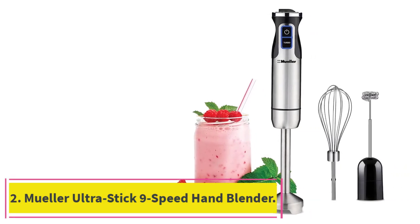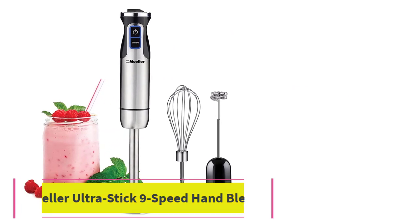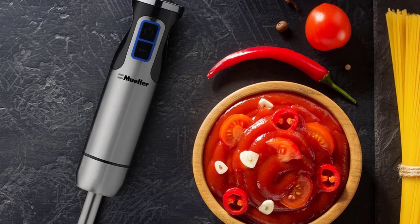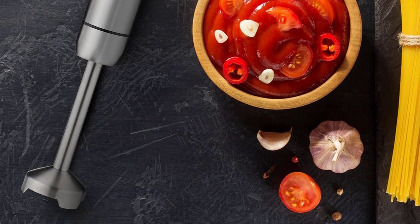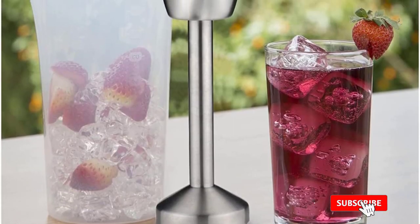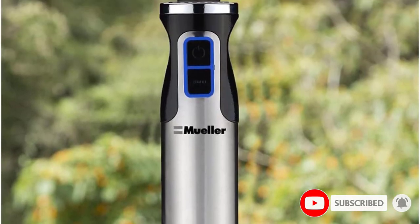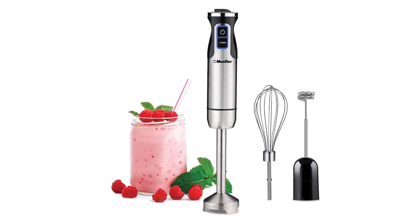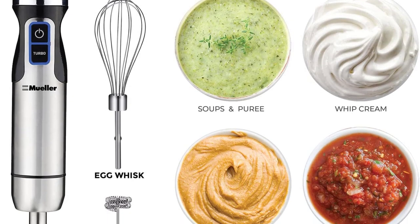Number 2: the Mueller Ultra Stick 9-Speed Hand Blender. The Mueller Ultra Stick was a favorite of strategist readers from a previous version of this article, and we can understand why. It has 4.5 stars and close to 40,000 ratings on Amazon, with glowing reviews about the quality you get for the price. Many people noted the strong stainless steel body and the force of the blade — it has a turbo speed setting for when you really need to kick it up. At 500 watts, this immersion blender is more powerful than most.